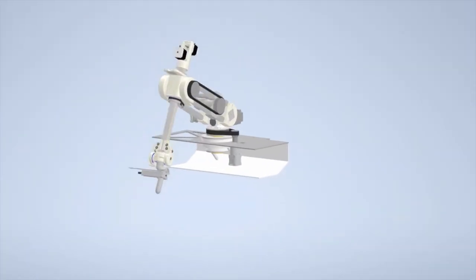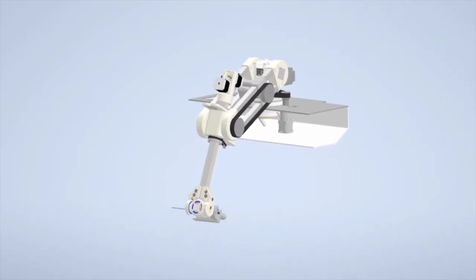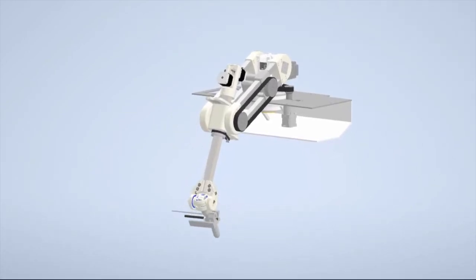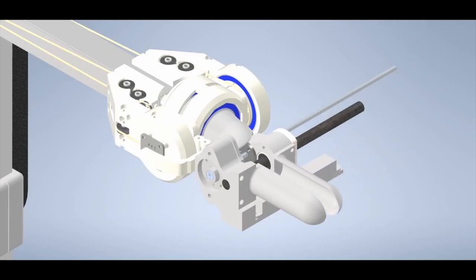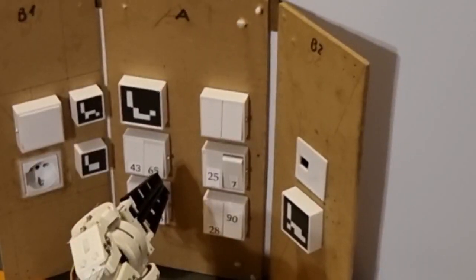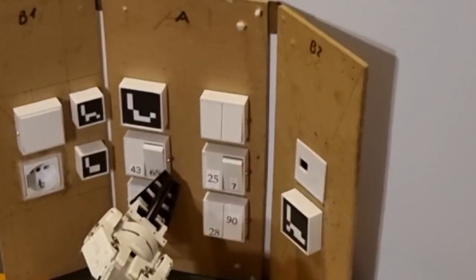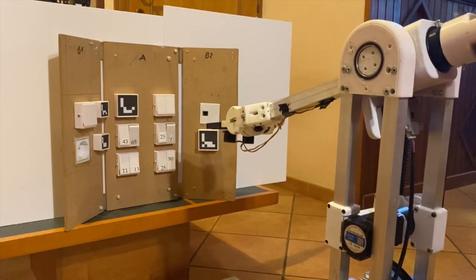The robotic arm features a compact structure that enables access to the terrain for the collection of surface samples. A custom end-effector equipped with replaceable phalanges also provides a firm grip for performing maintenance task operations. These operations can also be performed autonomously using predefined trajectories as well as through tag recognition.